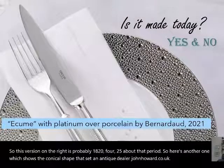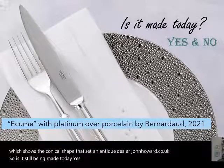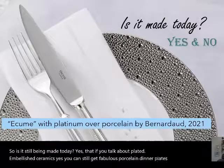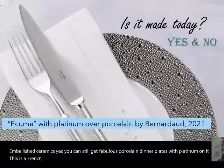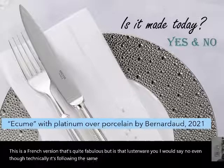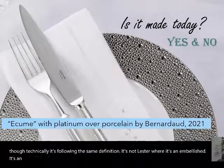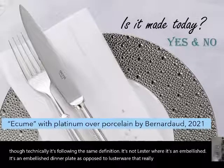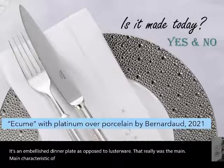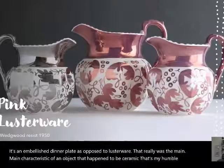Is it still being made today? Yes — you can still get fabulous porcelain dinner plates with platinum on them. This is a French version that's quite fabulous. But is that lusterware? I would say no, even though technically it follows the same definition. It's an embellished dinner plate, as opposed to lusterware where the luster was the main characteristic of the ceramic object.